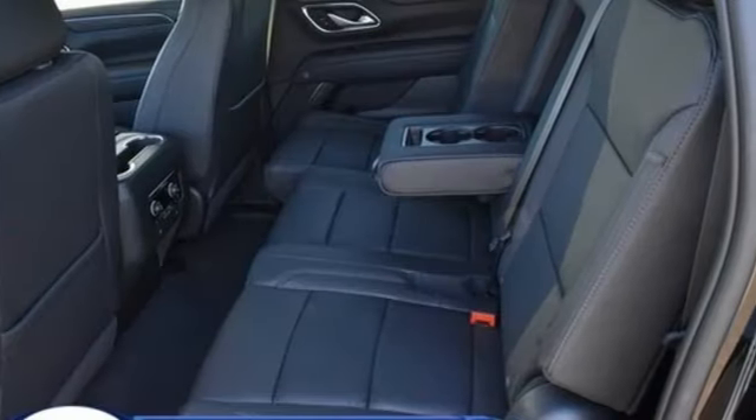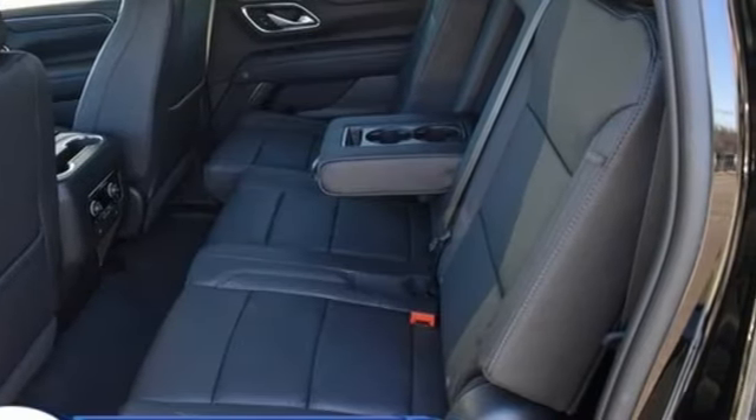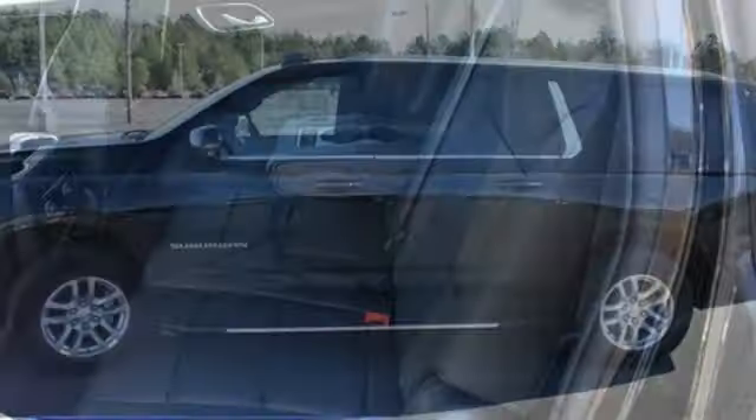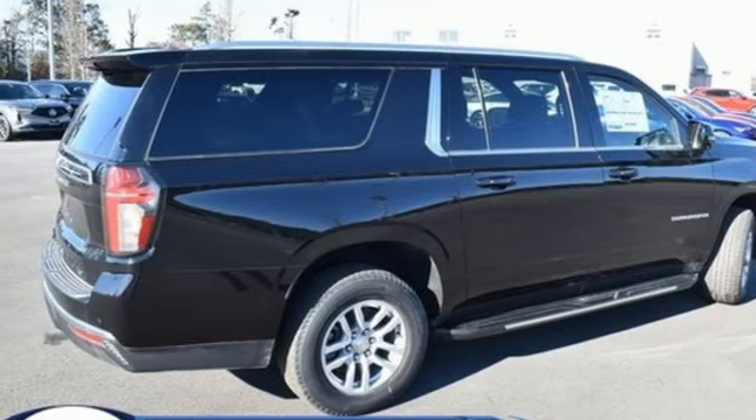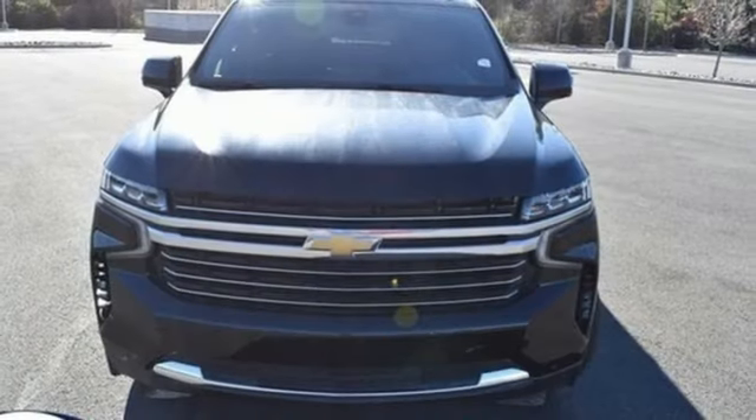Auto-dimming rear view mirror. Wi-Fi hotspot. Heated leather bucket seats. Integrated navigation system with voice activation. V8 engine. Dual zone climate control. Memory exterior door mirror settings. Streaming audio.